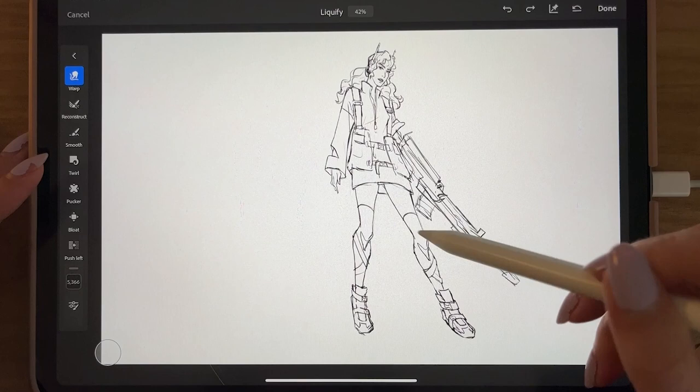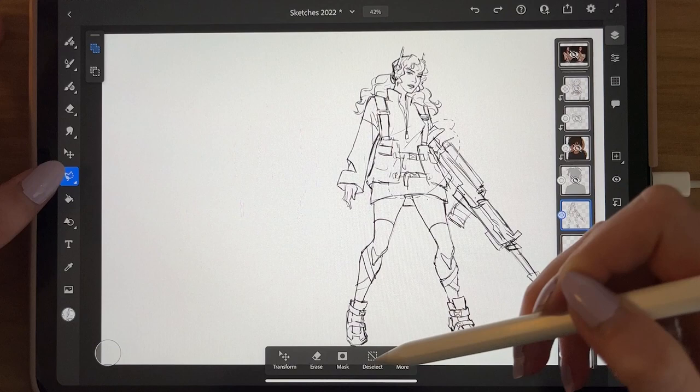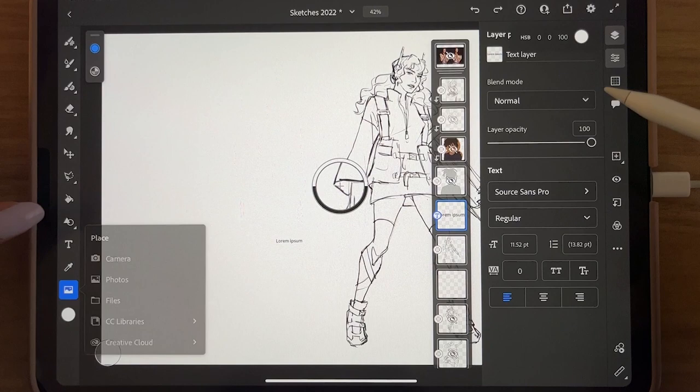You also have your standard Select and Move tools, your bucket tool, shapes, text and font, an eyedropper, and you can also add images. So that's pretty much all the tools.